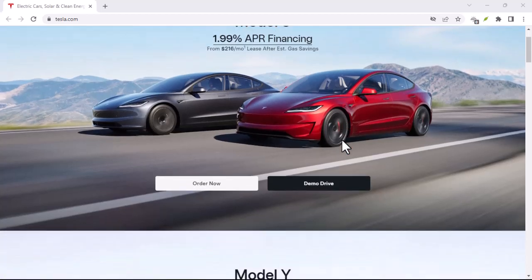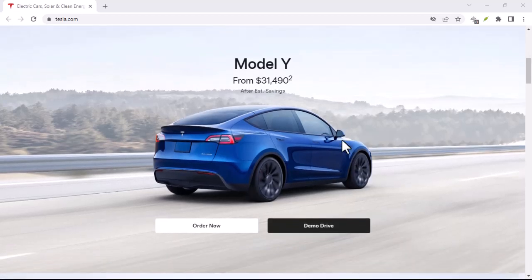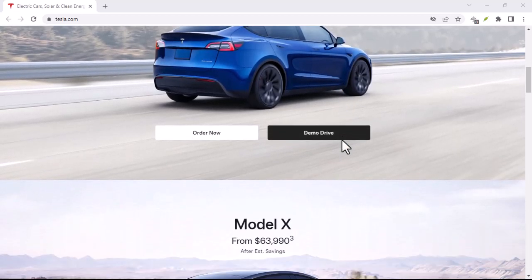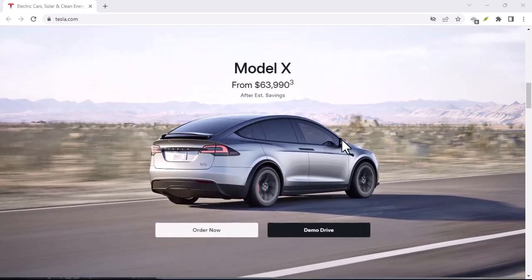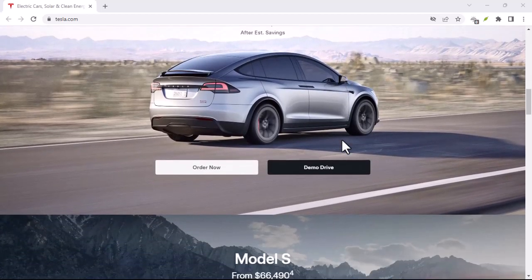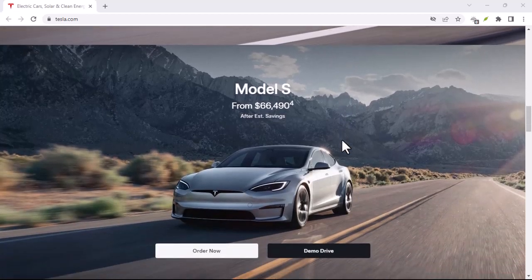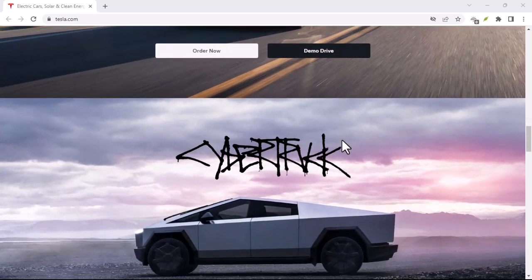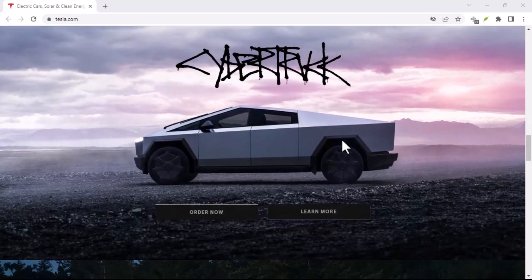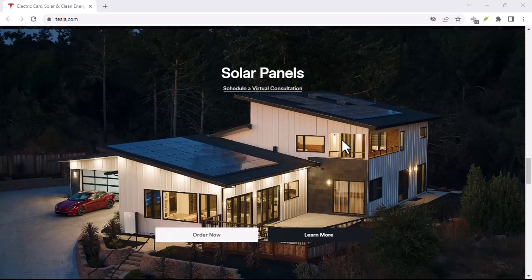Have you ever wondered if your financial history could impact your dream of driving a Tesla? Imagine this: you've saved up, done your research, and finally decided on the Tesla Model 3. You're ready to take the plunge, but a nagging doubt creeps in. Does Tesla care about your credit score? Will a less-than-perfect financial history stand in your way?